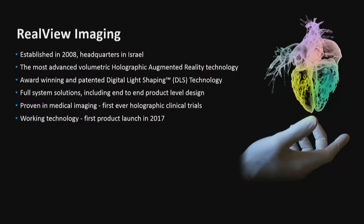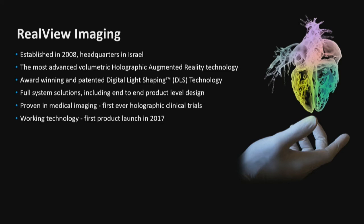A little bit about Realview Imaging. The company was established in 2008. We're in Israel — about 15 hours flight from here. We are currently doing the most advanced volumetric holographic augmented reality — a system-level full solution, not only software or hardware or optics, but everything. We got an award from Frost and Sullivan for our digital light shaping technology. We are proven in medical. Our first commercial product will be launched this year — I think it's going to be the first ever real-time volumetric real holograms.